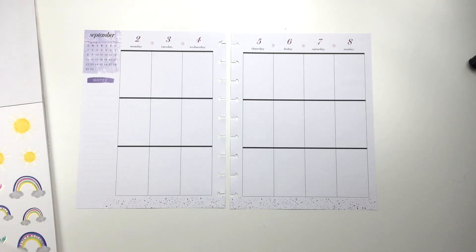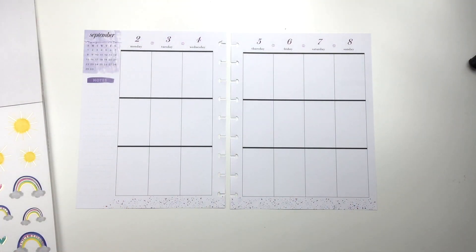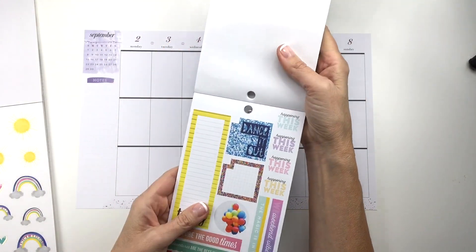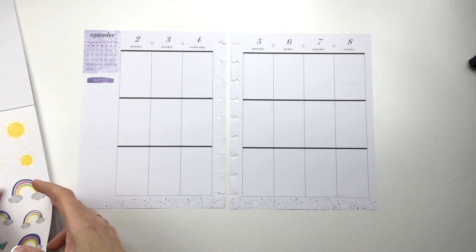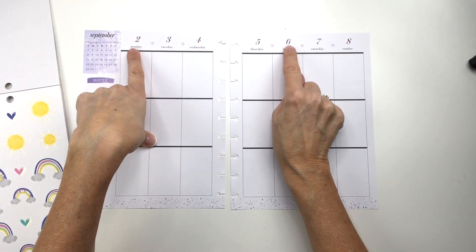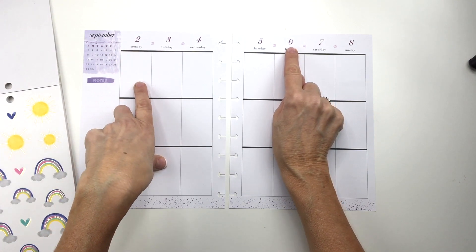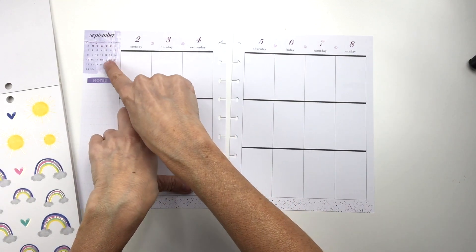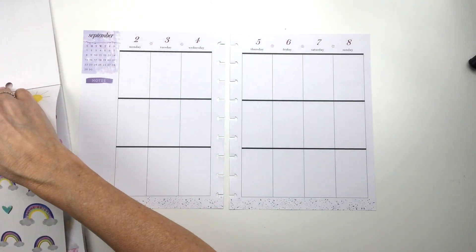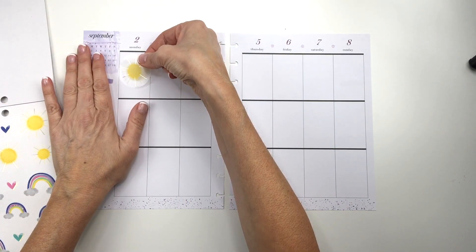I'm going to use some of the stickers from the rainbow book and those suns and maybe some other stickers. Let's get started. I think I might have to cover up these numbers and maybe use yellow ones instead, or white ones and color them in yellow, because I don't really like this color purple with the yellow. This color purple with the yellow is cute, but this is more like a magenta and I'm not crazy about it. So I think the first thing I'm going to do is put a big sun on Monday the 2nd, because why not?